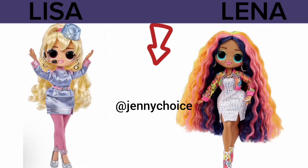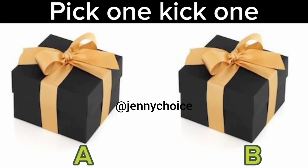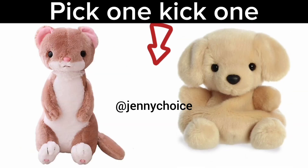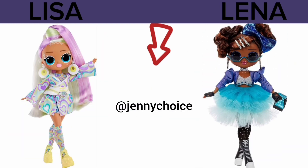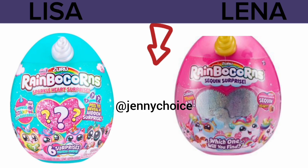Hope you're ready for today's special quiz — pick one, kick one. Let's get started. Hope you kicked out the way you don't like. I would like to make my choice here. I choose Lena. I choose Lisa. I choose Lena.